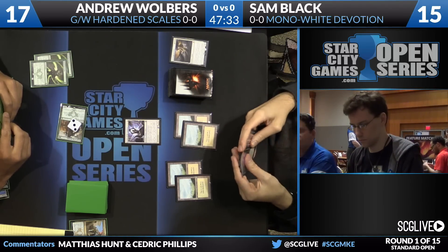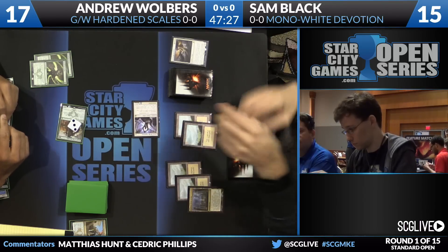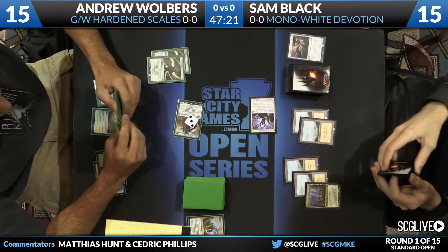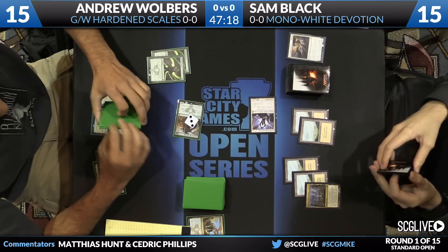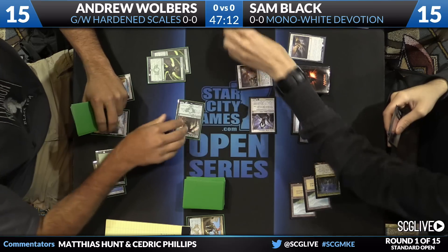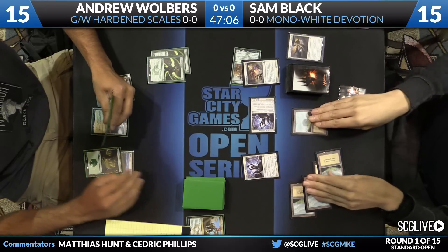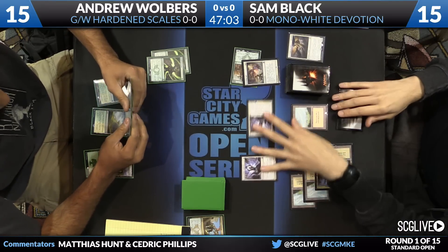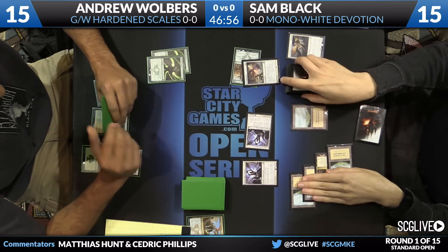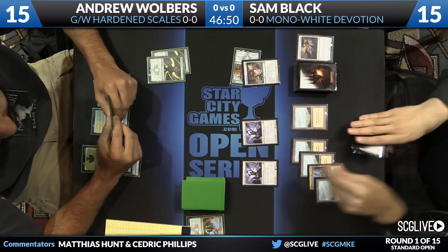The question to ask yourself with a deck like Hardened Scales is: does the deck work okay without Hardened Scales? Is the deck only good if you play it on turn one? It's certainly better — a card like Servant of the Scale is not a good Magic card if you're playing it fairly. It's a 1/1 for one that donates a counter, like an Arcbound Worker, but we're not playing Affinity here. We're trying to do something involving Hardened Scales. Now there's a Banishing Light that takes care of the Avatar, and Black plays another Soldier of the Pantheon.